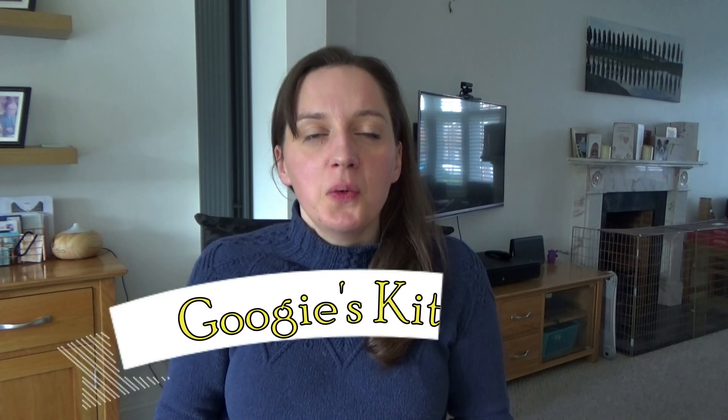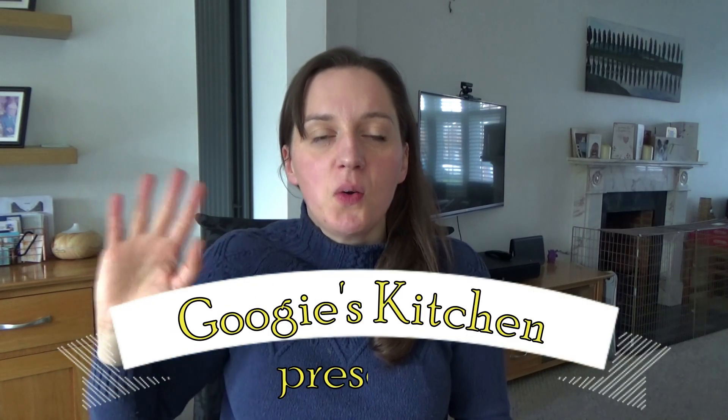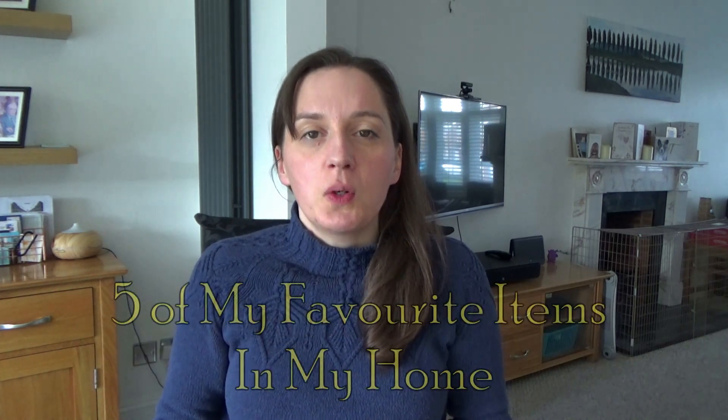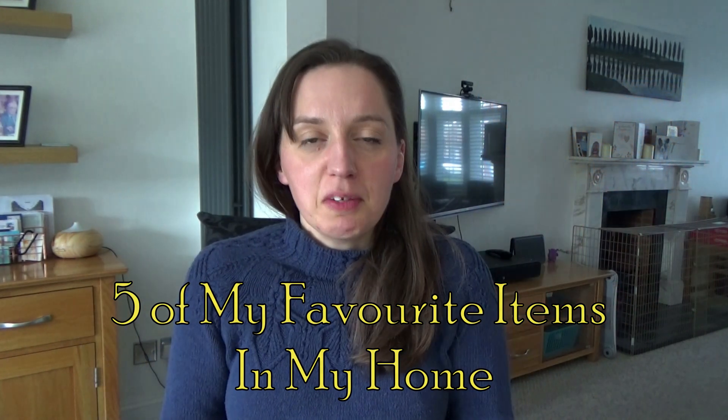Hi everyone and welcome back to my channel, and if you are new here then hello and welcome. My name is Alexis and today I want to talk to you all about my five favorite things.